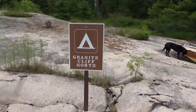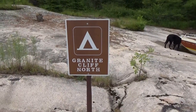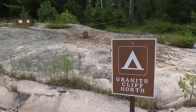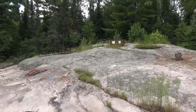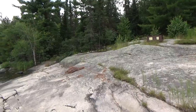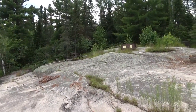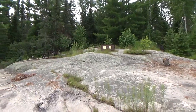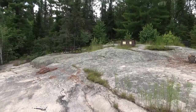Once again, that was Granite Cliff North on Sand Point Lake, Voyageurs National Park. Not a new campsite, but just one of the many here, and I believe this is a small campsite with two tent pads. Thank you for watching my video here — feel free to check out all the other videos on this channel. I've got a wide variety of videos, a lot of stuff about Voyageurs National Park, cycling, and all that kind of stuff. Thanks again for watching, and please feel free to comment — I always answer my comments.